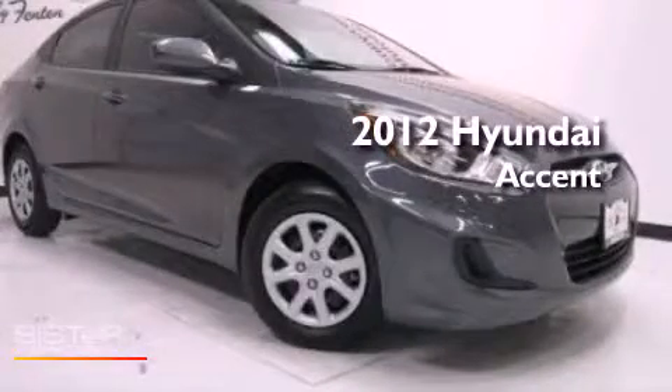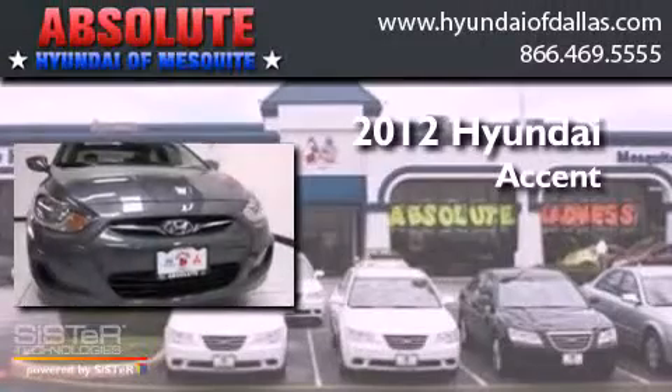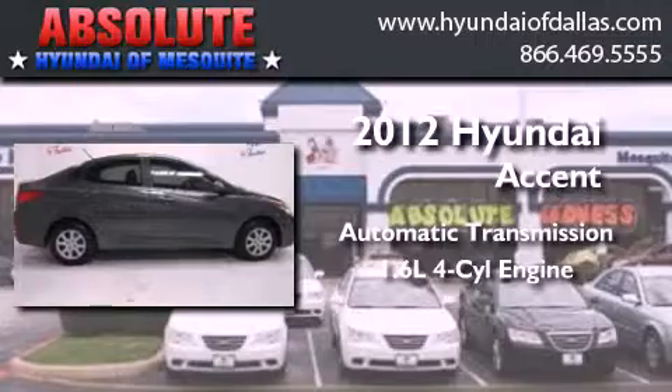This is a brand-new 2012 Hyundai Accent. This four-door sedan has an automatic transmission and an inline four-cylinder engine.